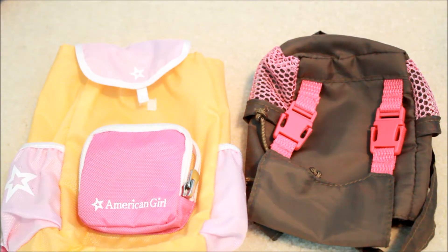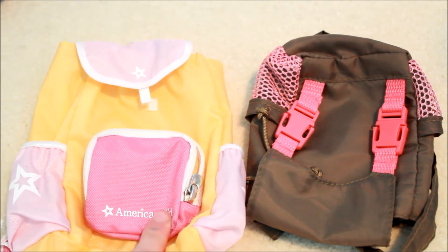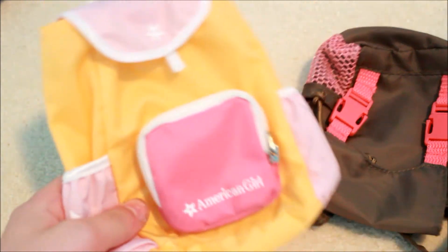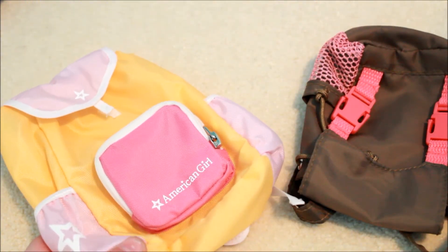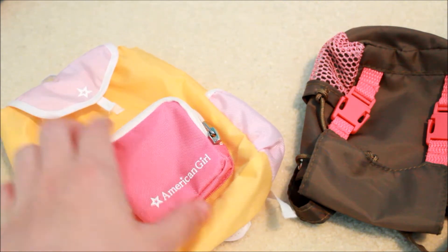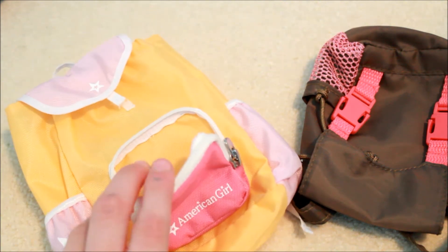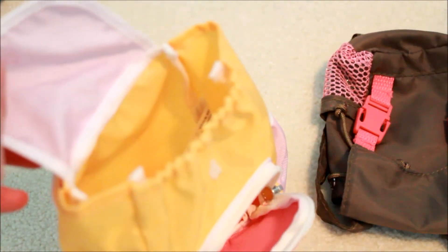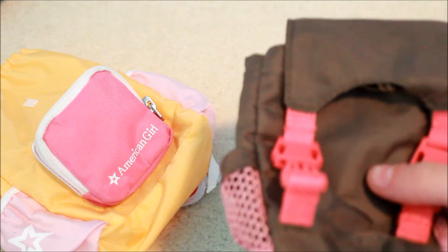Let's get started with our backpacks. I own two doll backpacks — and I apologize for the birds in the background. The first one is this retired My American Girl backpack. I believe it's the one that came right after the Interstar University one, and it came with the water bottle and the math textbook. We've got a little pocket in the front that zips up with a zipper, as well as a main pocket that uses Velcro.